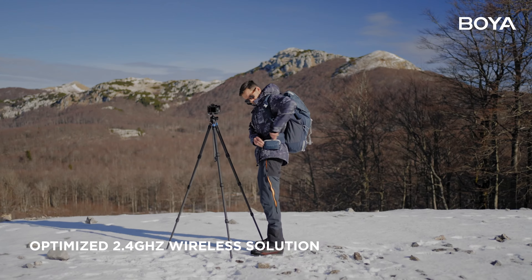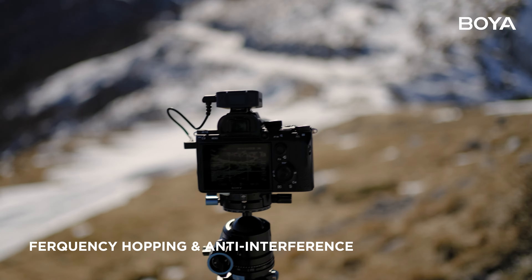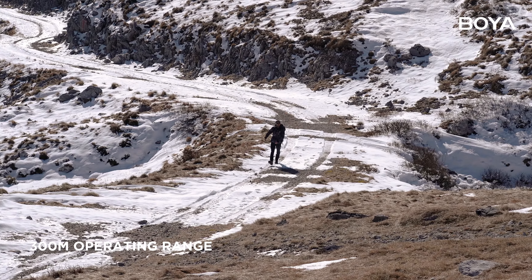With an optimized 2.4 GHz wireless solution, BoyaMic guarantees flawless sound transmission up to 300 meters away.